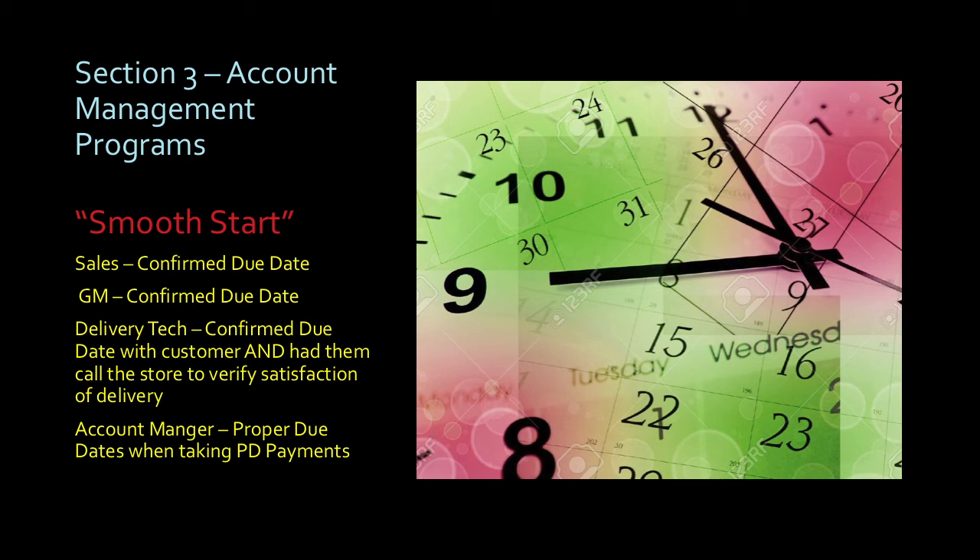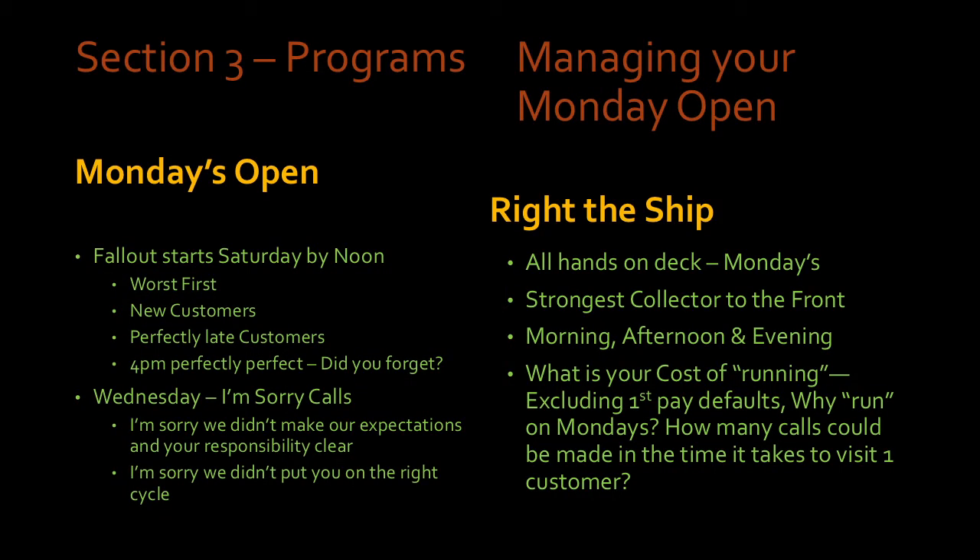Programs in your store — this is a big one for us. Even your best-trained people, store managers with ten years in, can still make the mistake of putting people in the wrong pay cycle. That's the easiest way to lose a customer from the jump. So the Smooth Start program is vital to what we do. The salesperson confirmed the due date when they closed the agreement. The delivery tech confirmed it and had them call to verify. The general manager checked the point-of-sale system to make sure all the information matches up. This one step will really eliminate a lot of your collection issues and returns. I'm pretty sure everyone in here can think of at least one customer lost or a product returned because of the wrong due date off the jump. Smooth Start helps eliminate that.